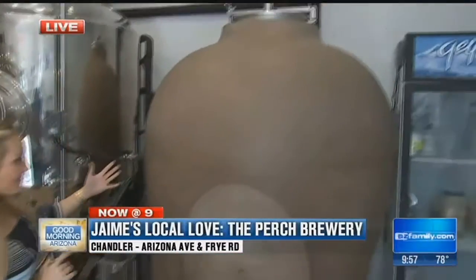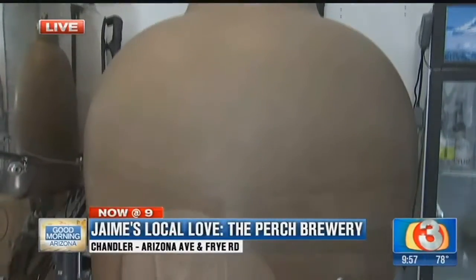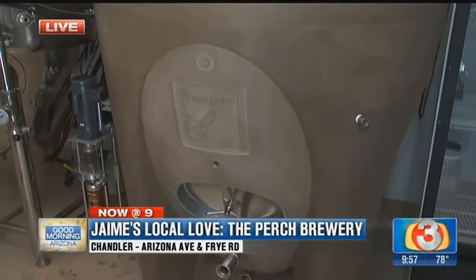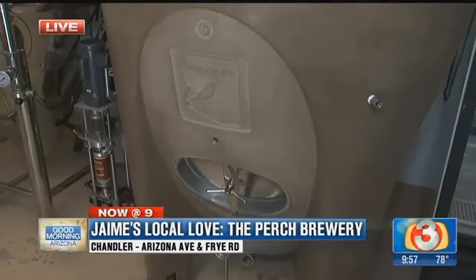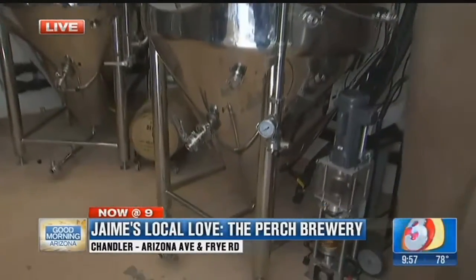Good morning, guys. They take their beer very seriously here, and this is evidence of it right here. I want to show you the brand-new addition to Perch Brewery. Brett here is the brewer, and this obviously looks different than the other tanks. Tell me about this tank right here.